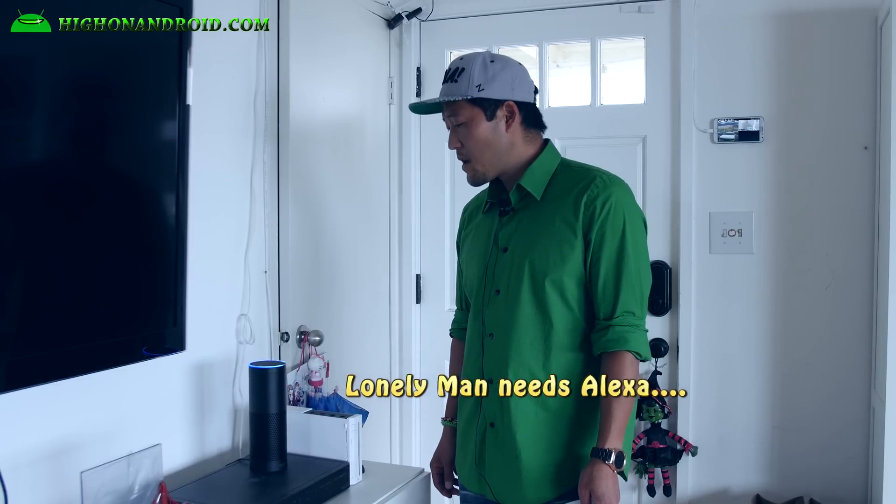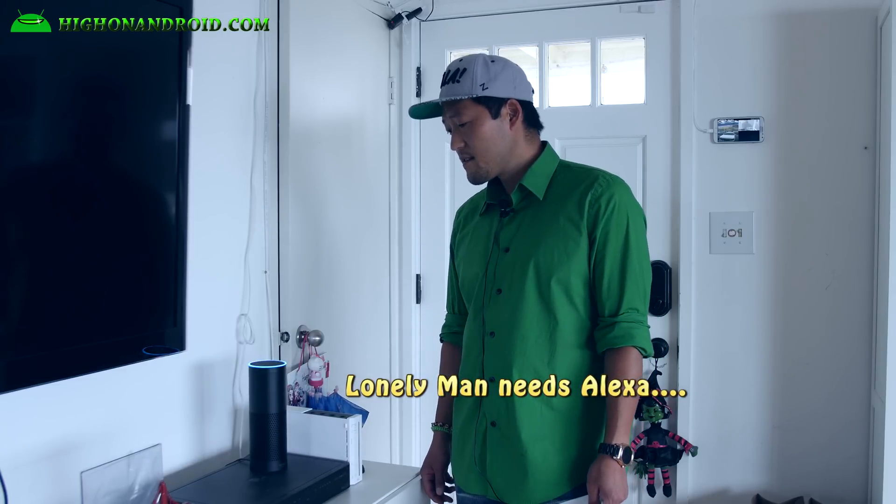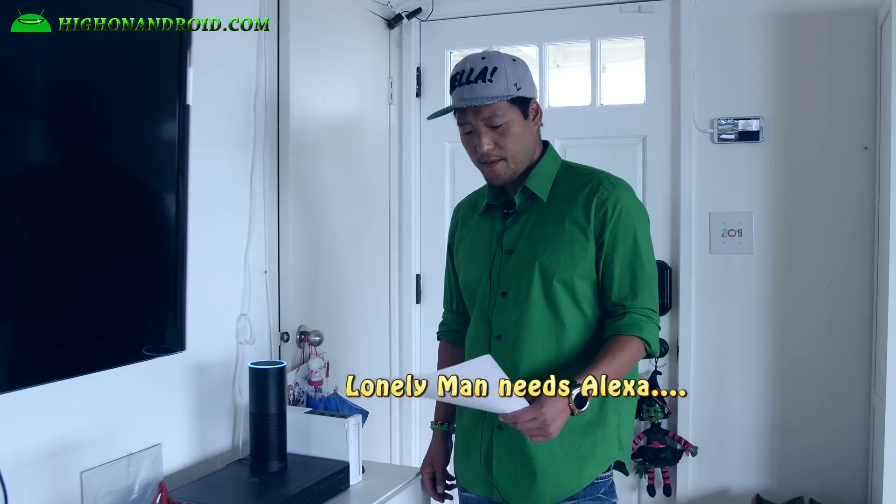Alexa, who's your boss? Well, I'm here just for you, so you're probably the boss.